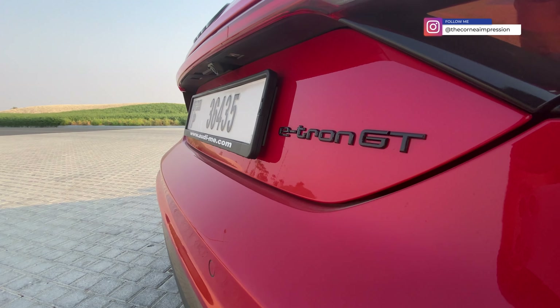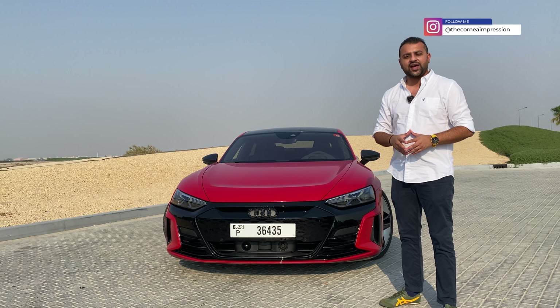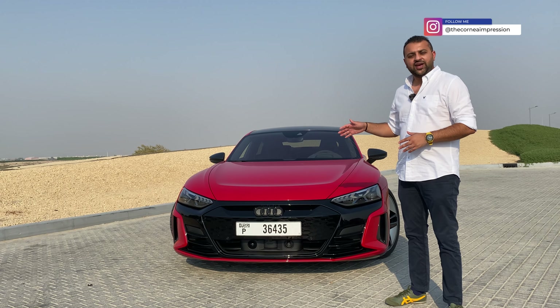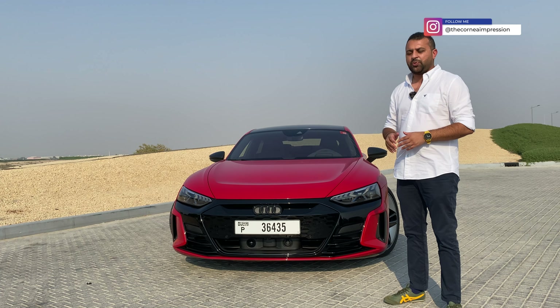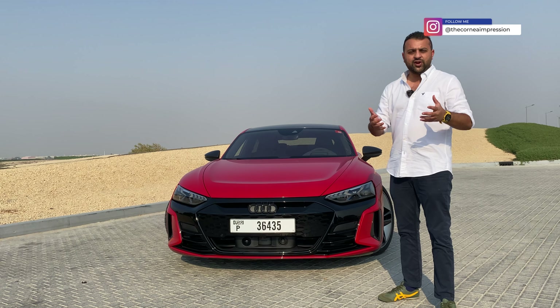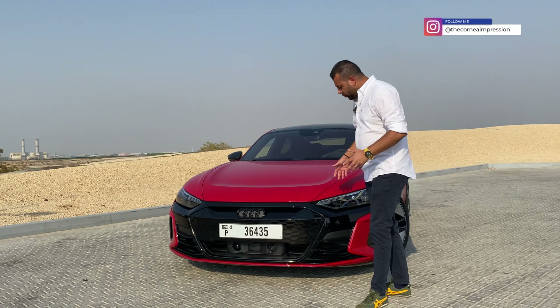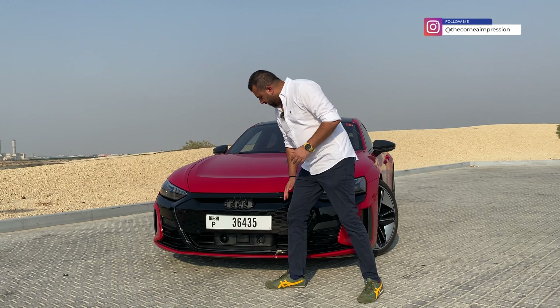Let's talk looks. This car is actually based on the Porsche Taycan — underneath the skin it shares pretty much everything with the Taycan. But what Audi has done is taken the Taycan infrastructure and built their own car around it. Let me take you through the looks, starting with the giant front end.